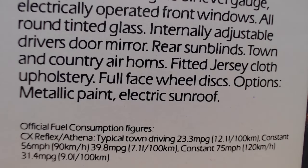The Athena adds to the Reflex specification: central door locking, interior engine oil level gauge, electrically operated front windows, all-round tinted glass, internal adjustable driver's door mirror, rear sun blinds, town and country air horns, fitted jersey cloth upholstery, and full-face wheel discs. Options include metallic paint and electric sunroof. Both models return 39.8 miles per gallon at a constant 56 miles per hour.